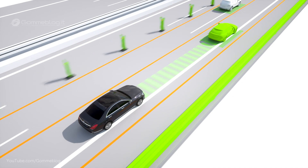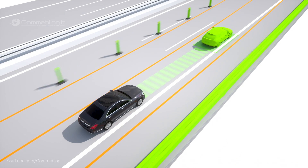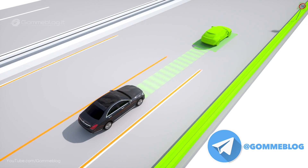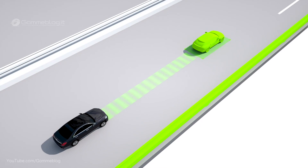Where the lane markings are unclear, for example where there are roadworks, the system is still able to remain active by taking into account other vehicles and parallel structures such as guardrails and barriers. Even without markings, under suitable circumstances, the lateral guidance function assists the driver up to 130 km per hour.